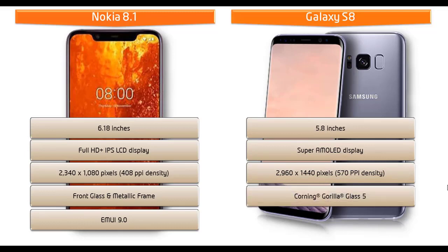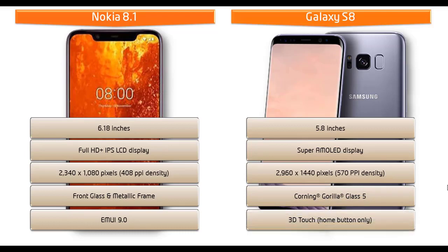You can also find Corning Gorilla Glass 5 skin protection with a 3D touch home button. The Galaxy S8 is IP68 certified, dust and waterproof over 1.5 meters for 30 minutes.